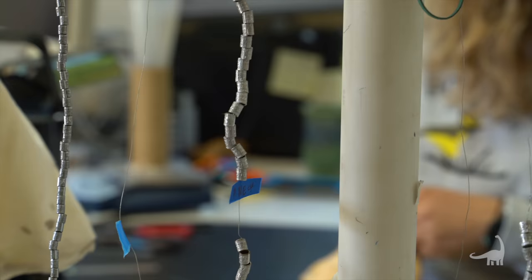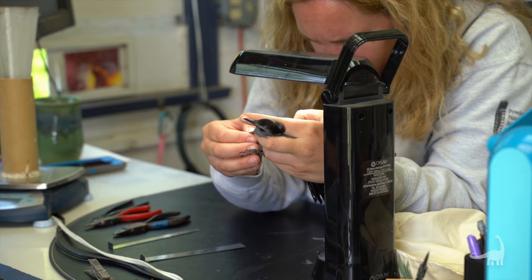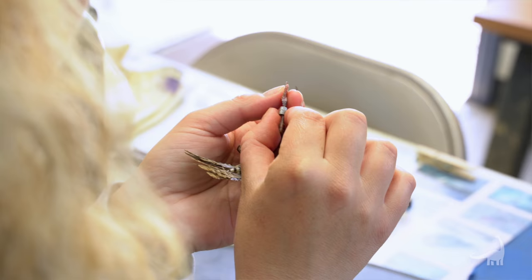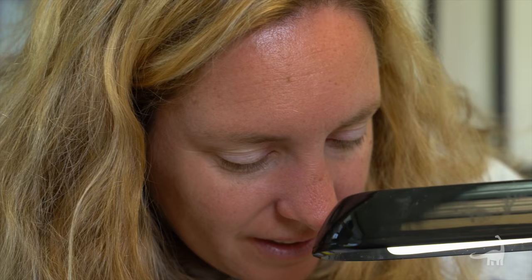All of this work starts with our research at Powder Mill Nature Reserve with bird banding. My name is Annie Lindsey. I'm the Bird Banding Program Manager at Powder Mill Nature Reserve. Bird banding is the process of catching birds, putting bands on them, identifying them, processing them, and releasing them. We band birds to gain information about populations, movements, and longevity, among other things.